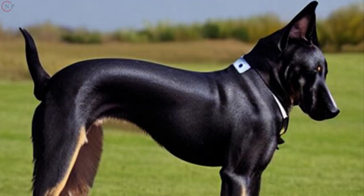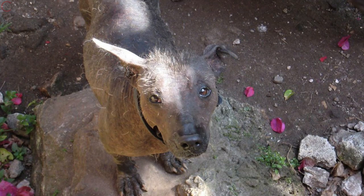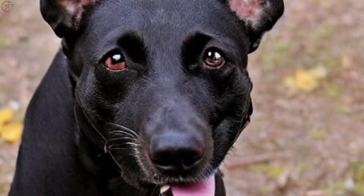People with dog allergies who are also limited by the size of their living space can benefit greatly from having one of these pets. It's uncommon to find a dog with two unique kinds, but that's exactly what you get with the Chinese Crested.